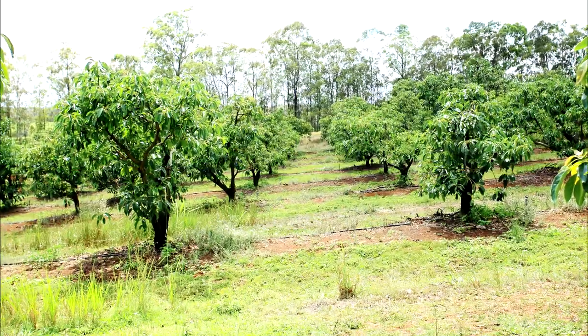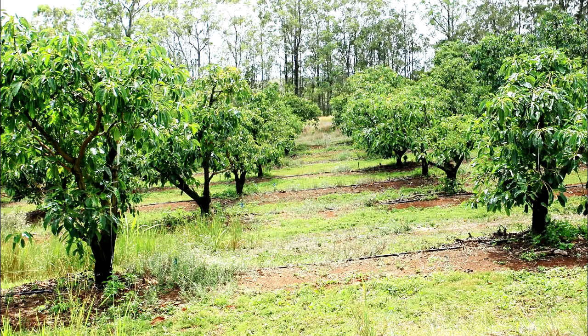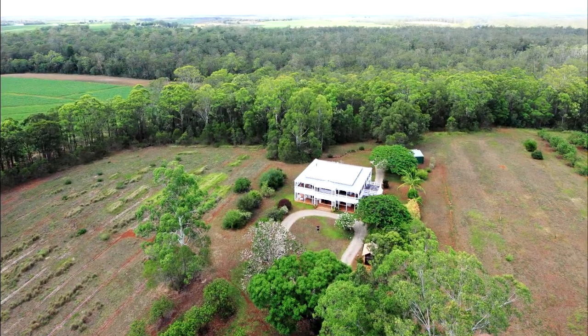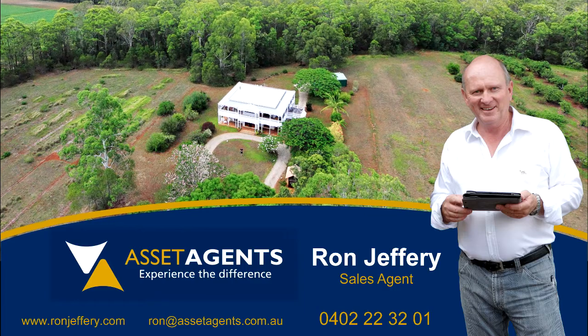The current owners have enjoyed the property for over 25 years and are moving on to life after the farm. Therefore there is an opportunity for new owners to enjoy this lifestyle. Call Ron Jeffery to arrange your personal inspection.